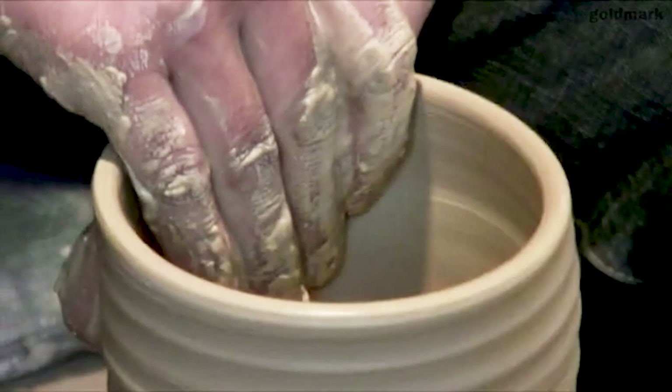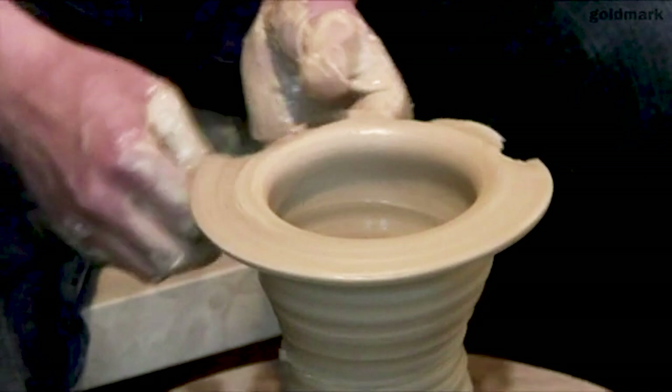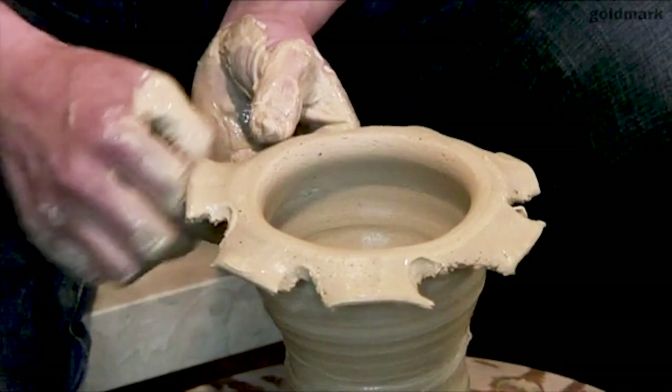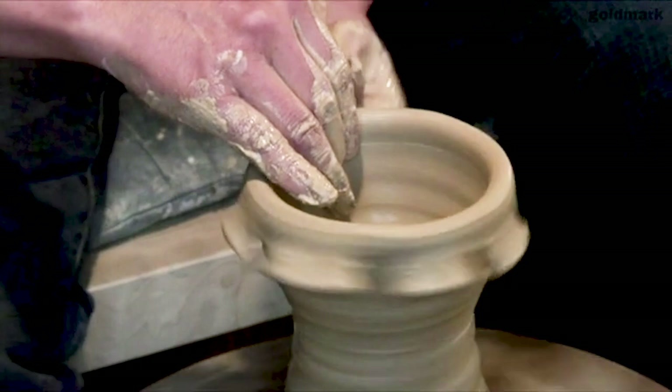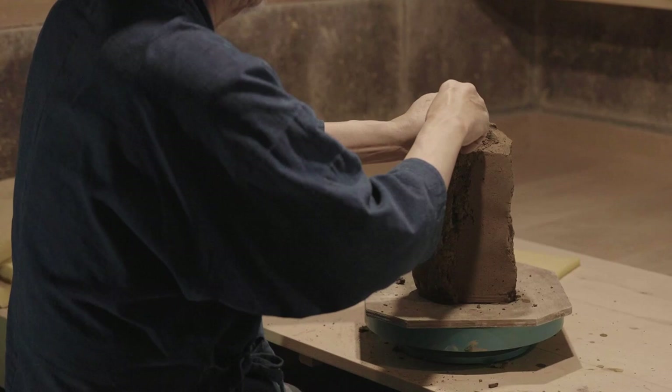If you've ever seen videos of Ken throwing chawan off the hump — off a large lump of clay in front of him — you'll see how much he lets the bowl sort of appear in front of him, how certain rhythms as the bowl is revolving dictate and affect the way that he then shapes it. It's much the same with this tookaiseki work. The way that he's peeling away the clay reveals the surface underneath, and maybe reveals things he hadn't quite seen before.